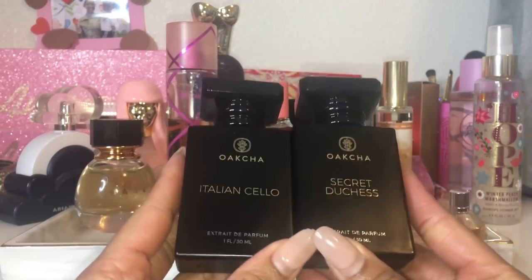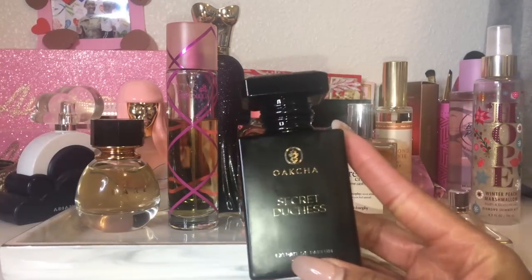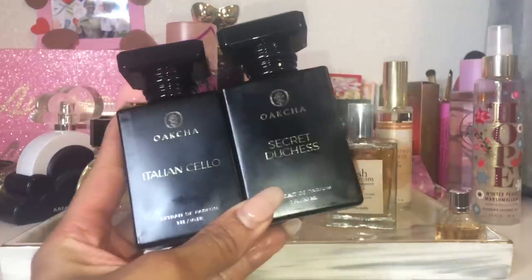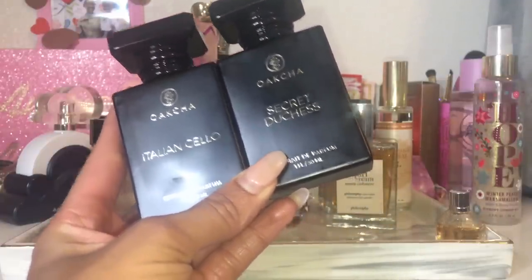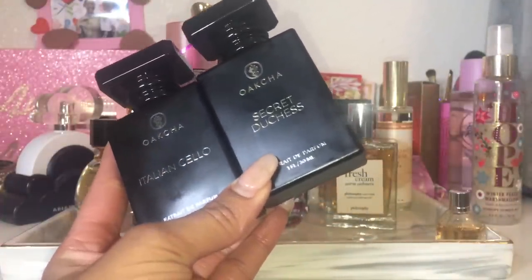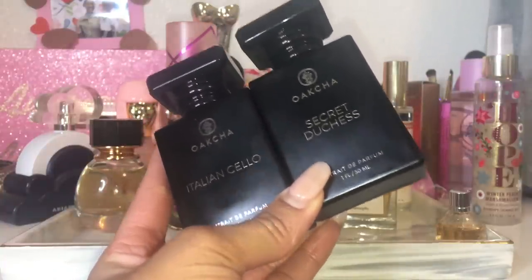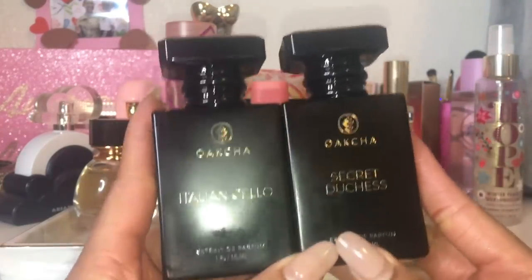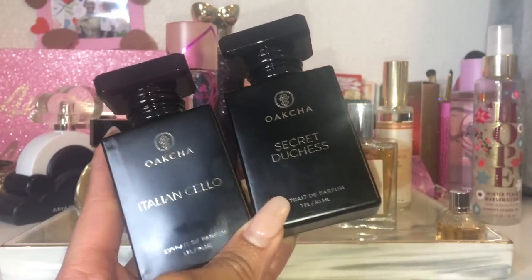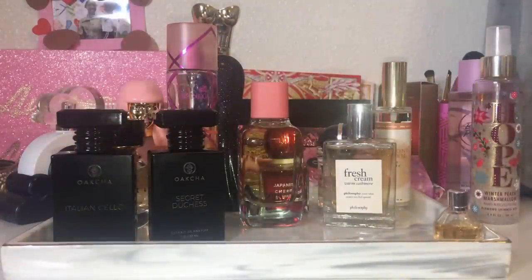The last two fragrances are from Oakja — dupe fragrances. Italian Cello is a dupe for Zirsoft's Lira, and Secret Duchess is a dupe for Kilian Princess. I just got both from the Oakja website. I knew I wasn't paying full price for the Zirsoft Lira, and for Kilian Princess I've been seeing old bottles at the CCO for under $70, so I don't want to pay $120–$130 for a new Sephora bottle. I'll be doing a full video review on these because I have thoughts on both — they're 30ml bottles.